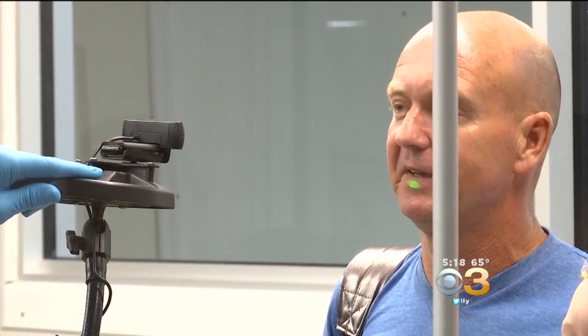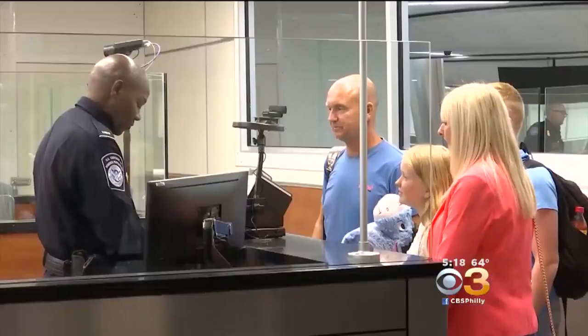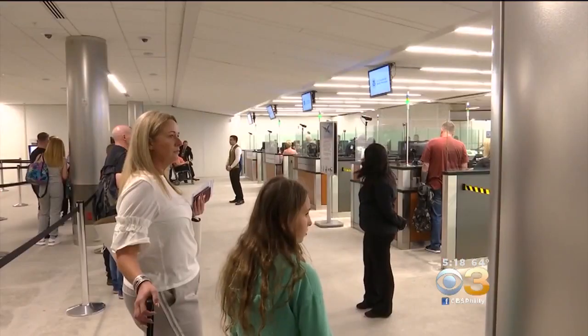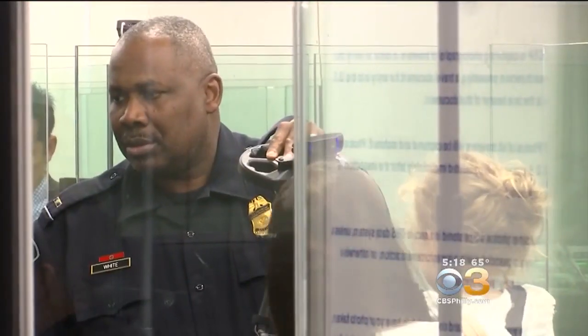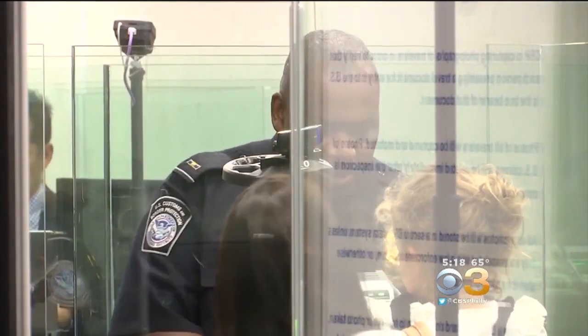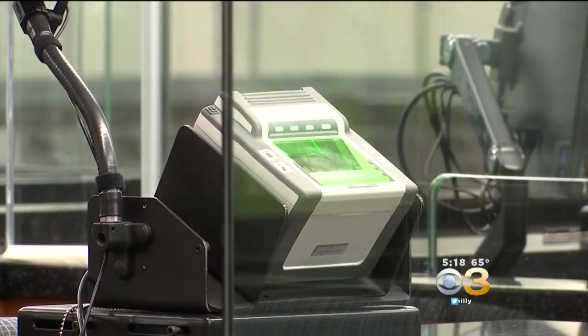Orlando International Airport is now using facial scan technology for all arriving and departing international flights. The airport is expanding a program that uses biometric facial scans to verify a traveler's identity. When it comes to air travel, the future is now — passengers entering or leaving the country through Orlando International will now be smiling for the camera.